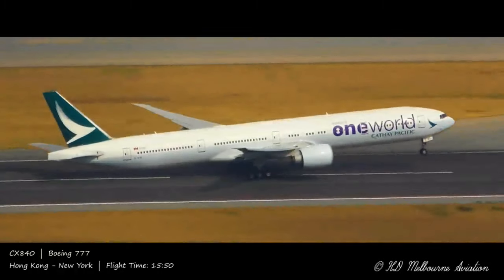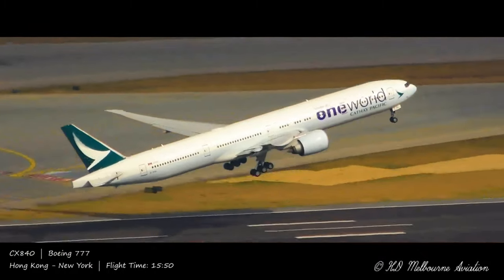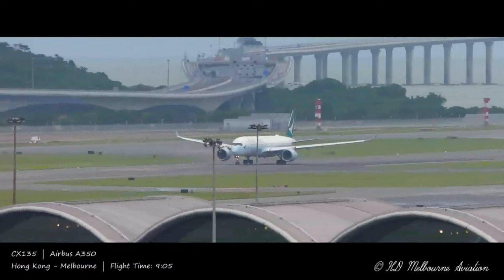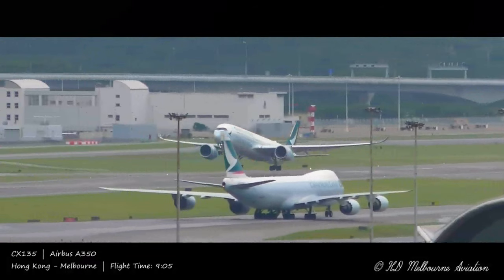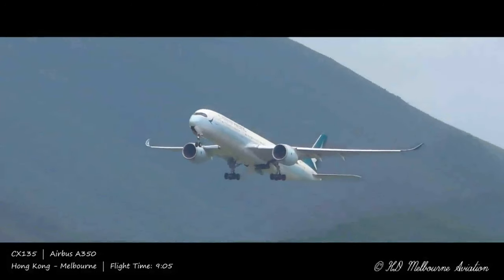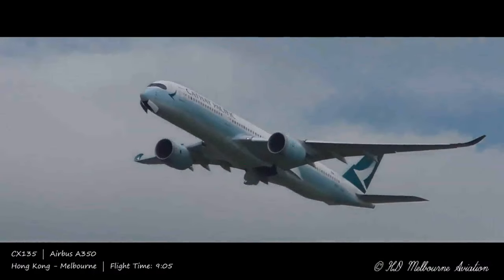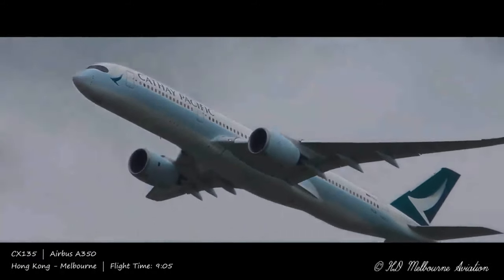What do you think of opening window shades during take-off and landing? Did you ever notice this was only in Europe? Do let me know in the comment section below. Please do drop a thumbs up if you enjoyed today, and share this video with friends and family. Please do subscribe to my channel, PGAviation. A very happy new year to wherever you are in the world. Until next time, keep your eyes on the skies.